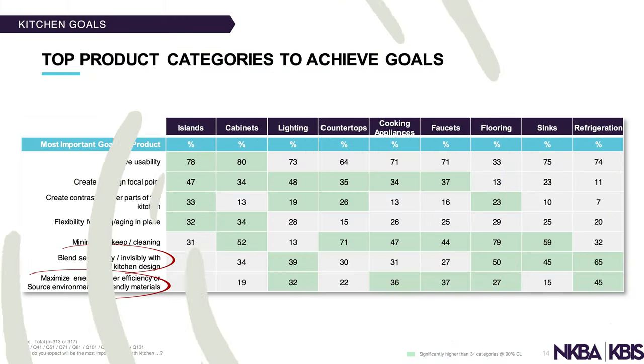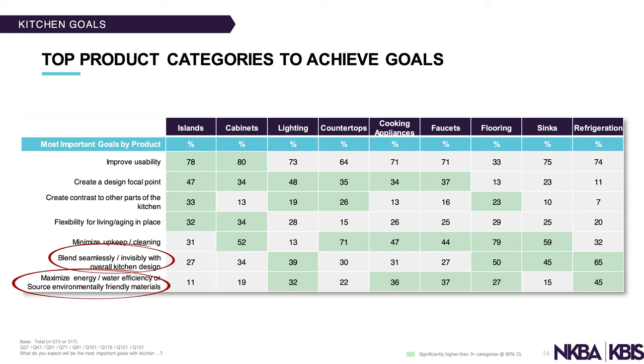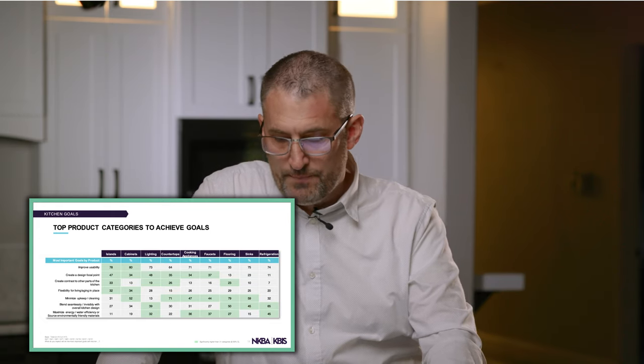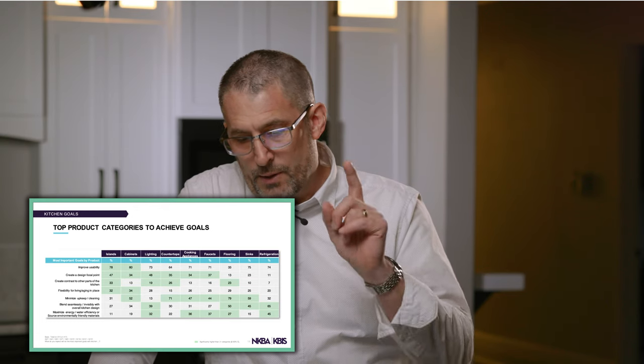The next goal is to blend seamlessly with the overall kitchen design. The two highest-rated categories for that were flooring and refrigeration. Refrigeration makes sense — refrigerators can stick out too far, become a hindrance to walkway space, and be an eyesore. A lot of people like to put panels on refrigerators and integrate them into the cabinets, which is very popular in luxury, high-end projects.